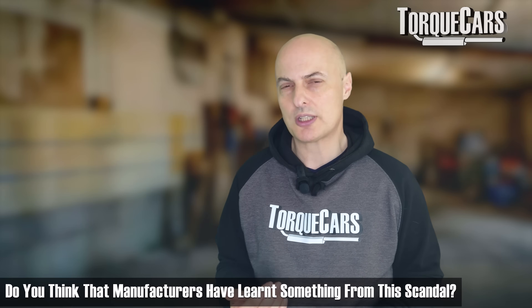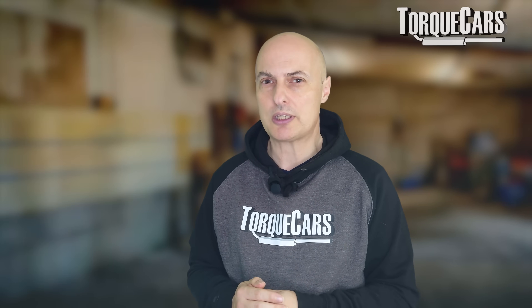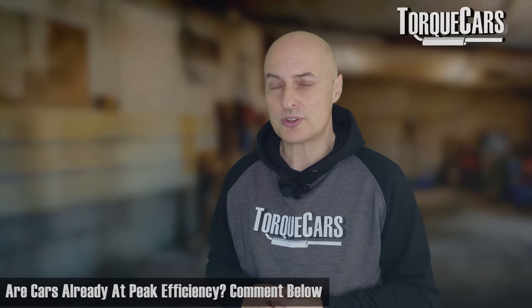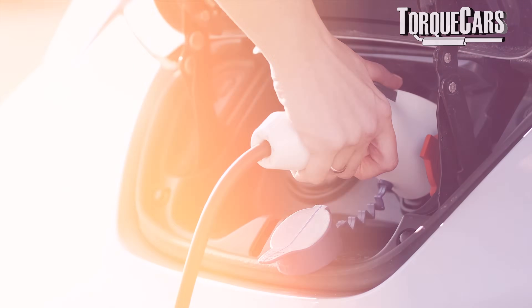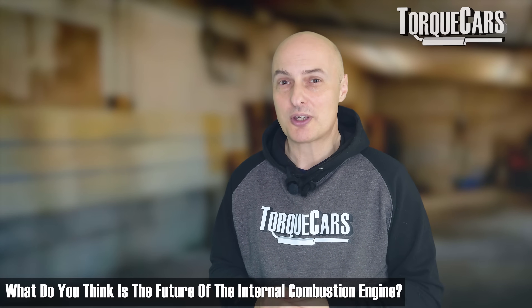Hopefully, lessons have been learned from this scandal by the manufacturers. It's no longer acceptable to just cheat the figures to meet the emissions regulations — they do have a duty of care to meet those regulations. Let me know in the comments if you feel that cars are already at peak efficiency. It's certainly true that cars are a lot cleaner than they were 10, 15, 20, 30 years ago. Are we moving towards the point where the combustion engine is as clean as it's going to be, and the only way of improving things further is going all electric? A controversial statement — let me know your thoughts on the future of the combustion engine.